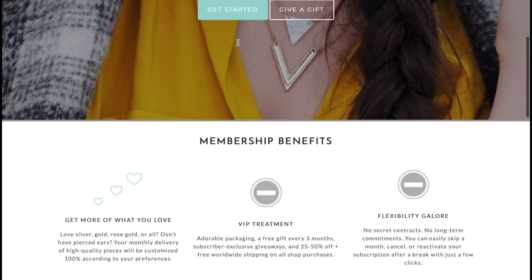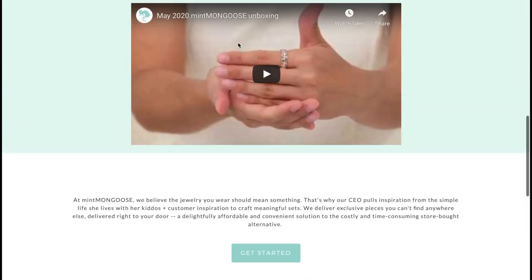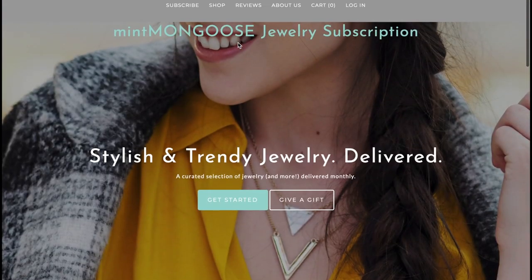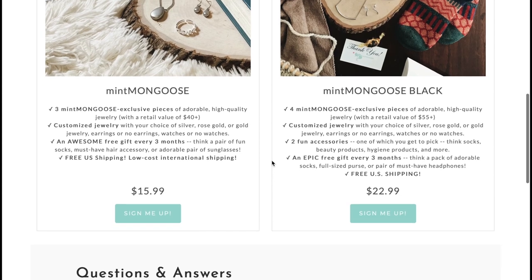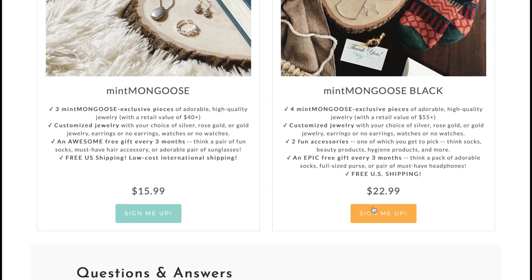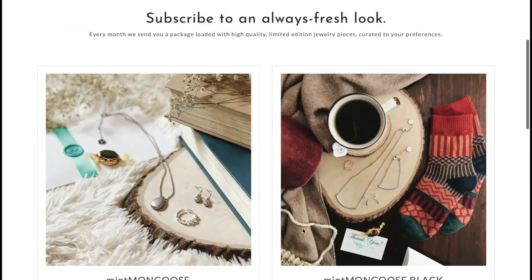They have an online store and they also sell other things. They have a jewelry subscription — they actually have two of them. It's a small company run by a mother of two, located in California. They have Mint Mongoose, which consists of three pieces of jewelry for $16, and Mint Mongoose Black, which is $23 and consists of four pieces with two additional accessories.